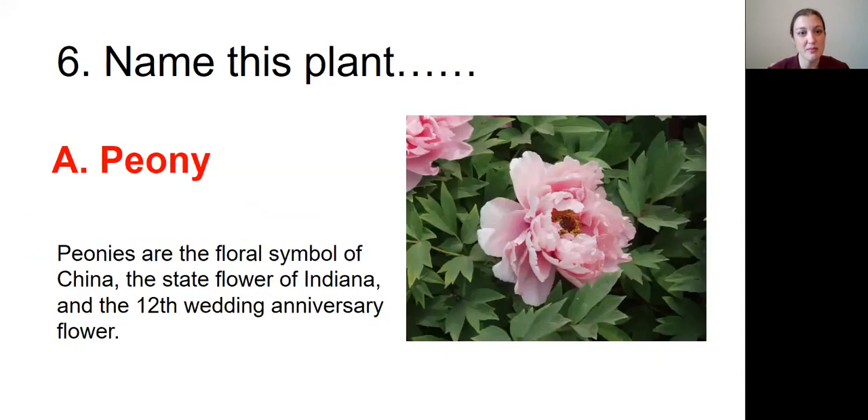Question number six was: Name this plant. The answer was the peony. Peonies are the floral symbol of China. They're the state flower of Indiana and the 12th wedding anniversary flower.